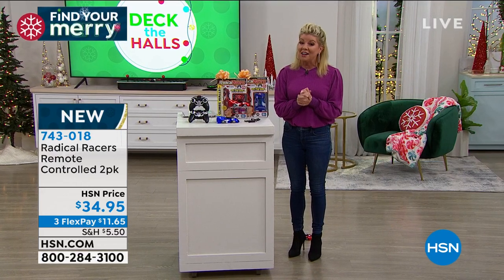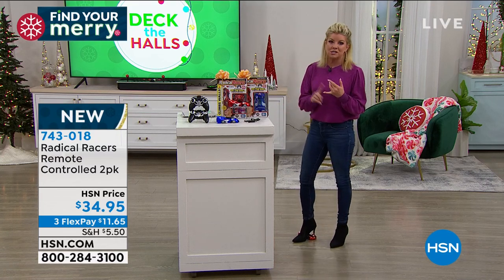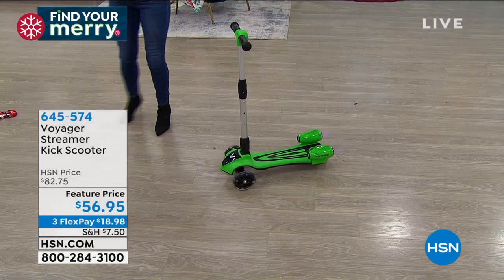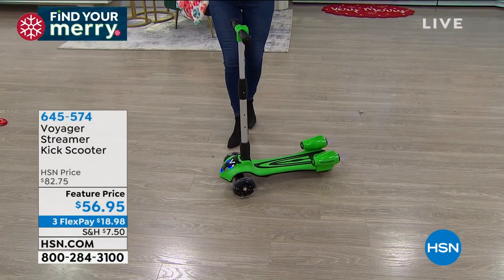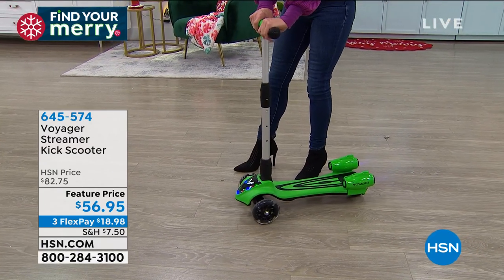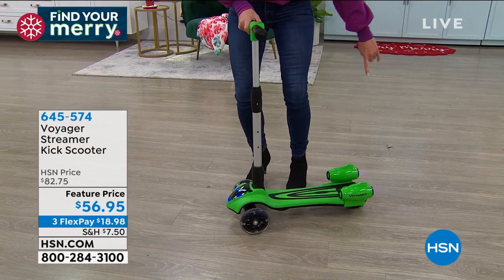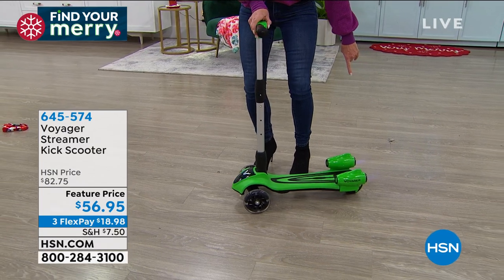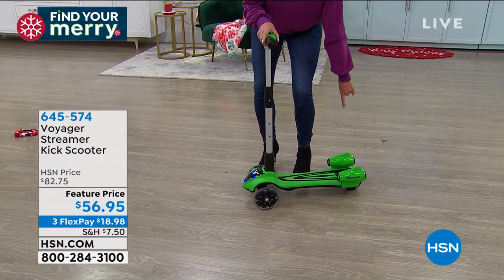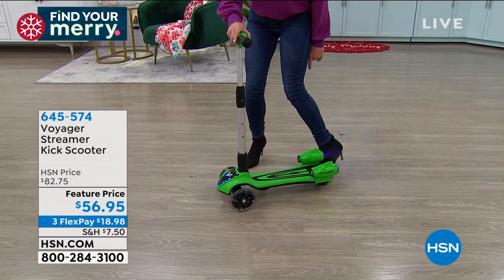This is all about perfect gifts for the kids. A customer pick, all-time favorite — because not only is this a total awesome scooter, it has smoke that actually comes out the back. Do you see the smoke coming out? How cool is that?